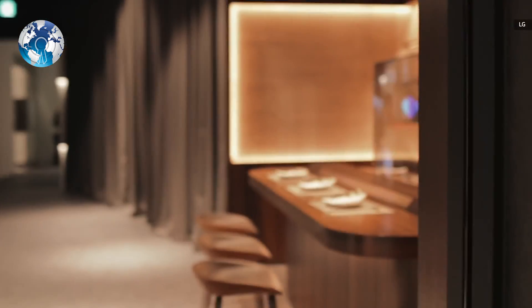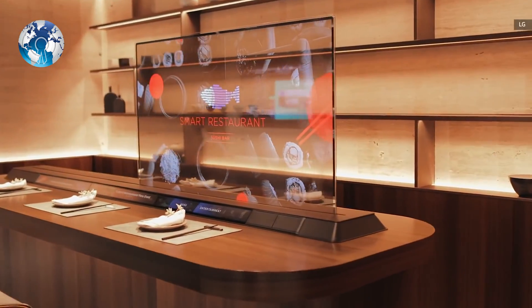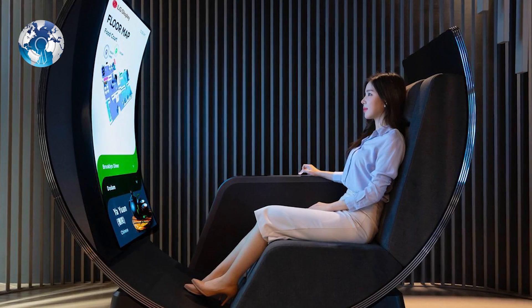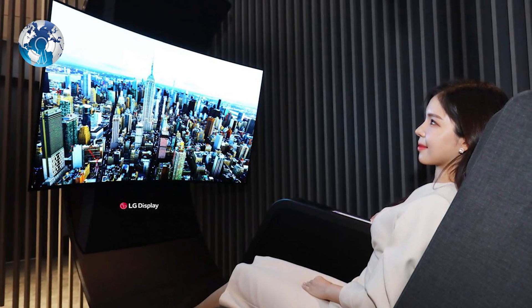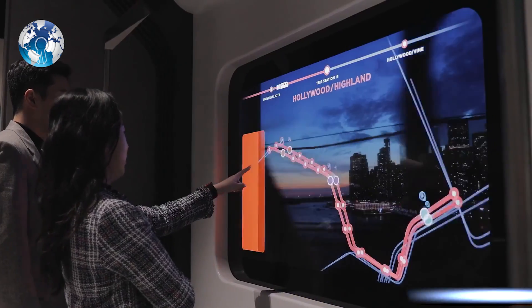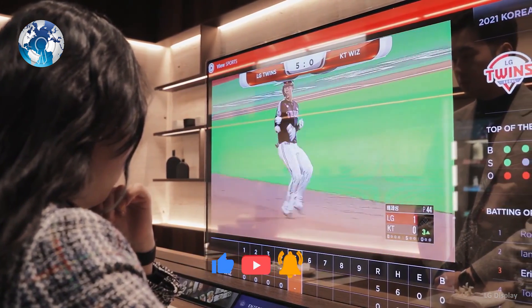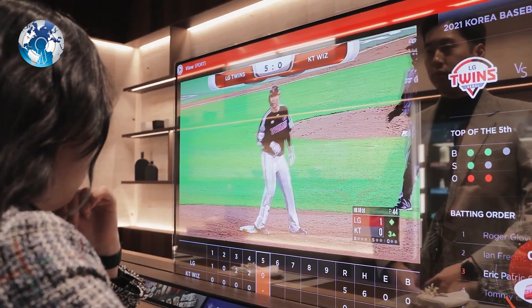But it doesn't just dabble in transparent screens. The company is also showcasing its half-moon-shaped chair with a built-in OLED screen at CES this year. So what do you think? Will LG Display release these transparent displays?